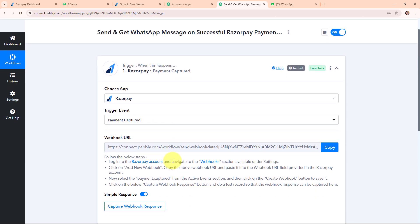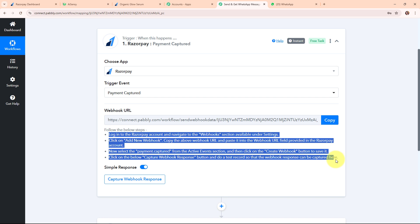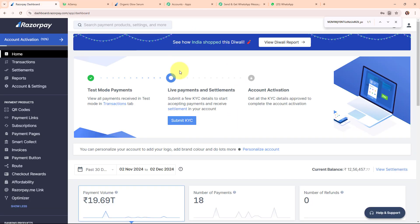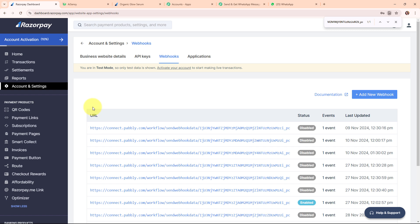After selecting the trigger event, we have received a Webhook URL. I'm going to use this Webhook URL to connect my Razorpay with Pabbly Connect. Following the instructions, I'm copying this Webhook URL. I've already logged into my Razorpay account — from here I'm clicking on Account and Settings, then Website and App Settings, then Webhooks. I'm clicking on Add a New Webhook.